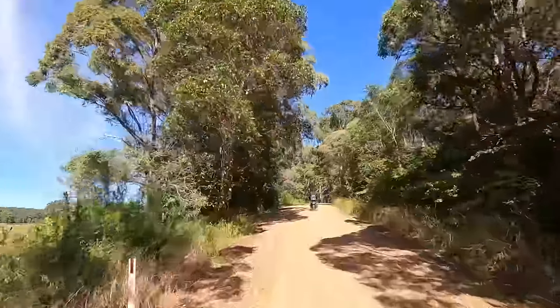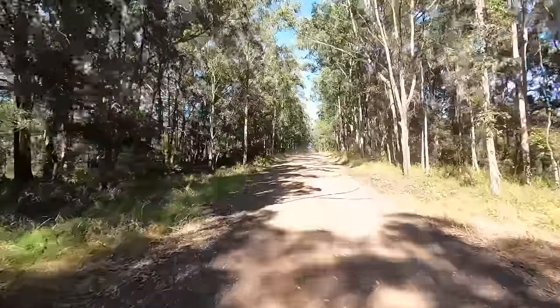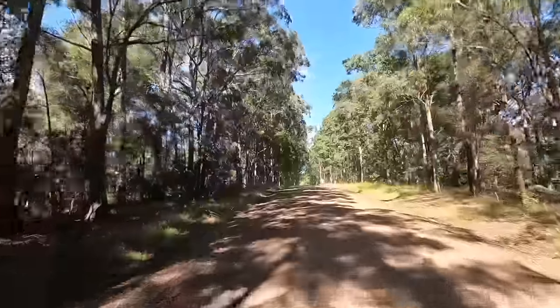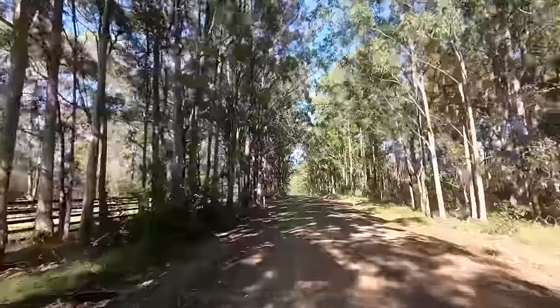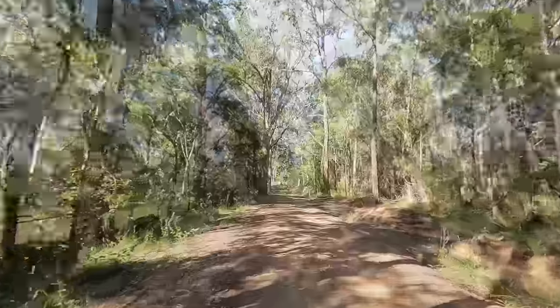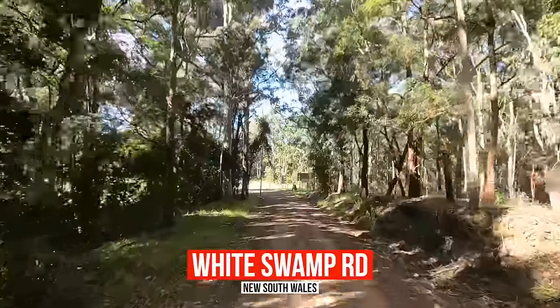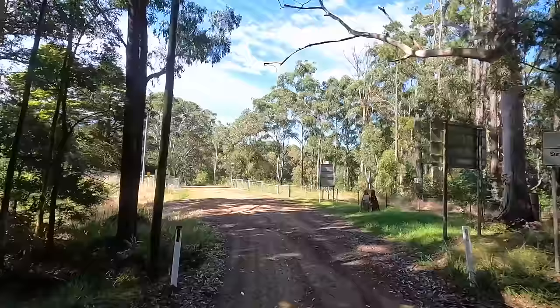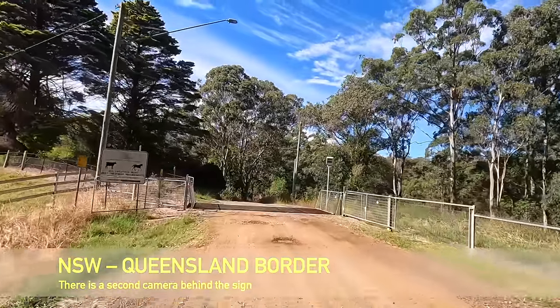The inclines and declines here are 12 degrees, 11 degrees. Occasionally they put a bit of bitumen down, suggesting trucks use a low gear going down. There's a surveillance camera. Welcome to Tenterfield Shire.